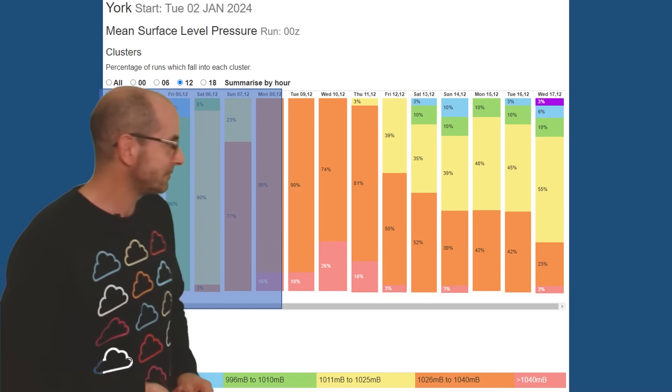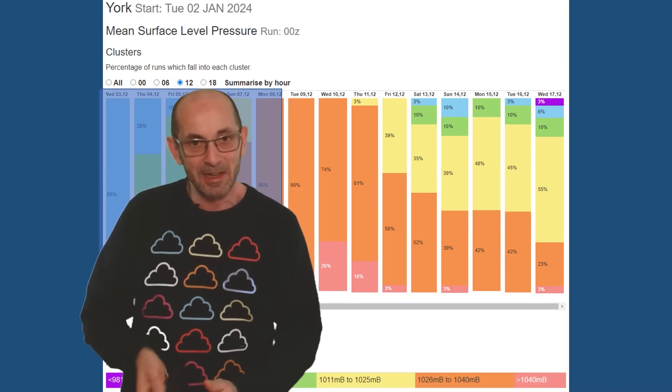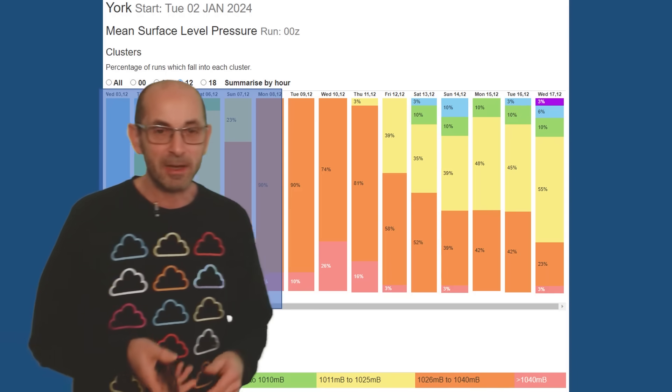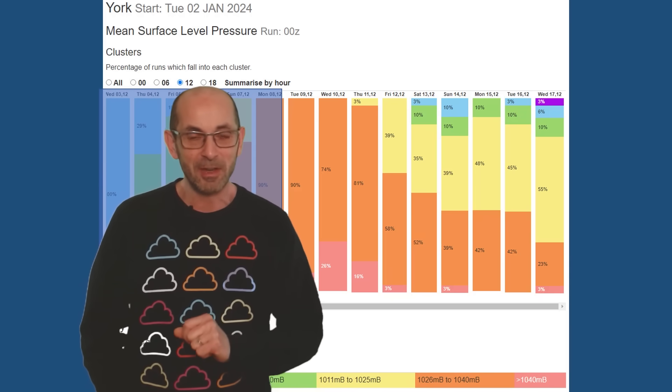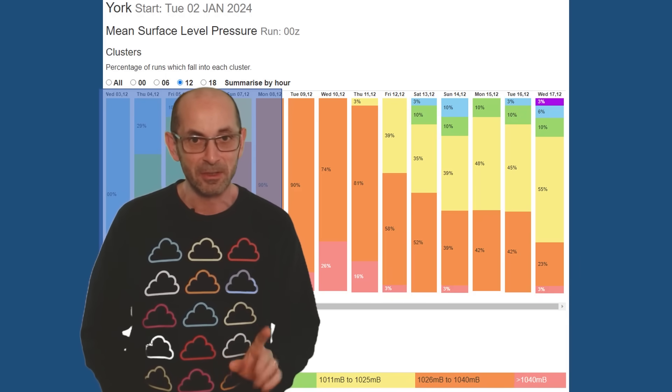There is, of course, always a chance that the high pressure system will just decline southwards into continental Europe. Were that to happen, we'd end up with a much milder pattern and eventually winds coming back in from the southwest. But at the time of filming this, that looks like a less likely scenario.